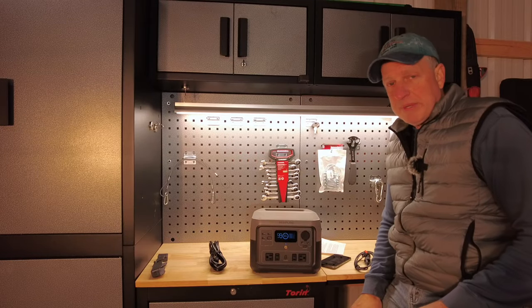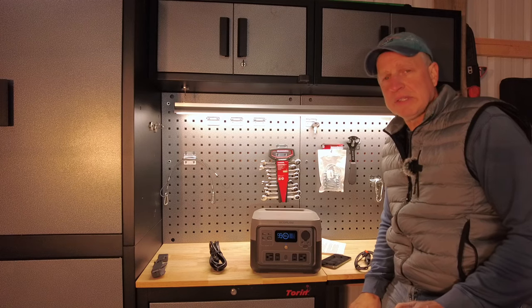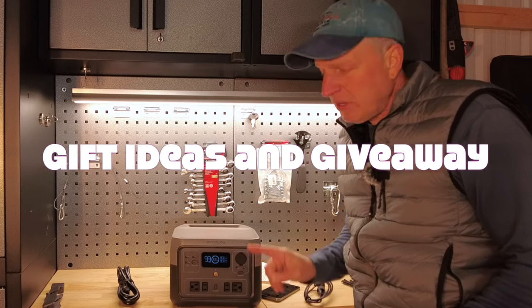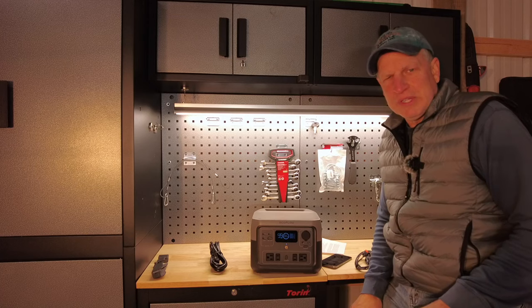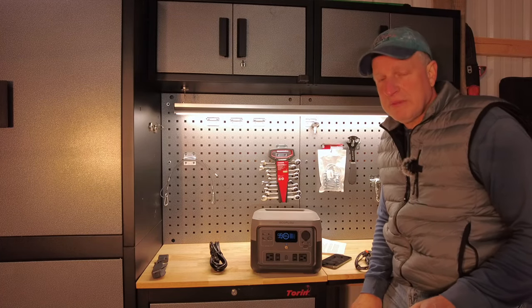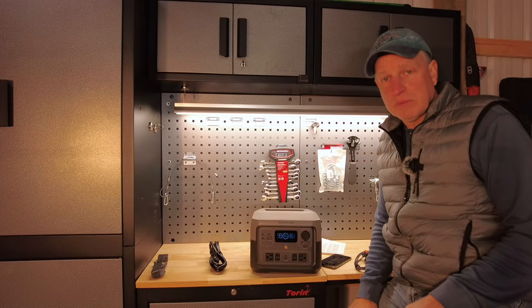Well hello, welcome back to the Tale3Cabins. I hope your holiday season is off to a good start. This is the gift-giving season and I'm going to be doing a gift guide next video after this one about gifts for the tractor lover, the RV, and rural living enthusiasts. I'm going to have a lot of gift ideas and I'm going to be doing a giveaway in that video, so be sure to check that out.